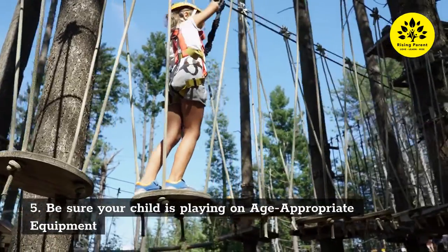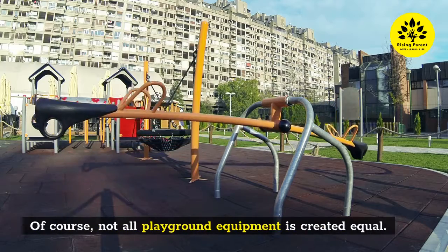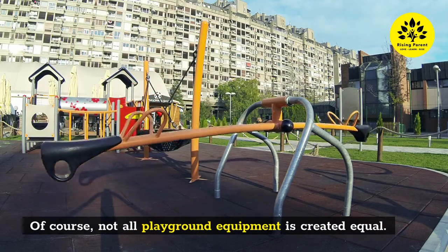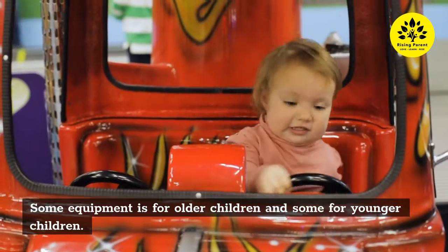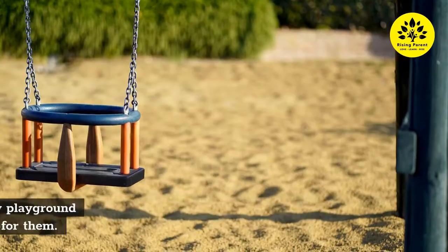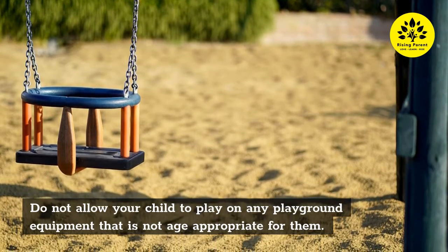Five: Be sure your child is playing on age-appropriate equipment. Not all playground equipment is created equal — some is for older children and some for younger children. Do not allow your child to play on any playground equipment that is not age appropriate for them.